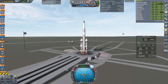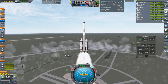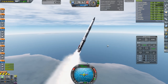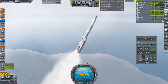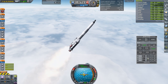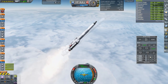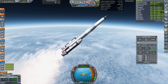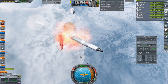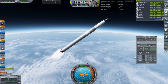Throttle up, SAS on — ignition and launch. Throttle down. The boosters gimbal, and one compelling aspect compared to stock boosters is how long they last. Hopefully the nosecone sepatrons work properly. And separate — oh, they don't separate exactly the way I want them to. We'll have to work on that. At least they didn't kill the engine.